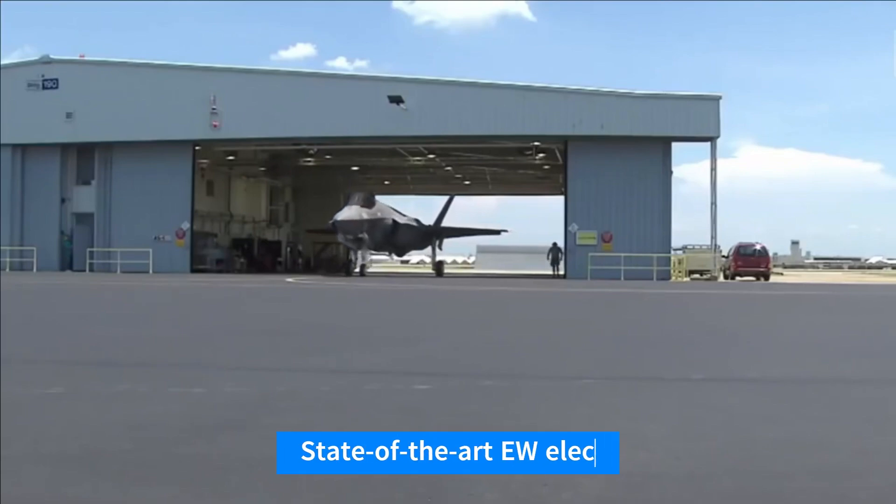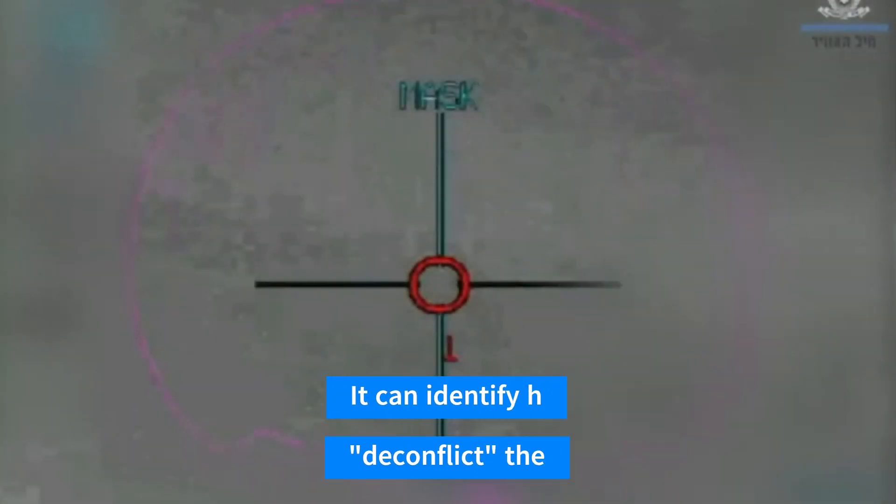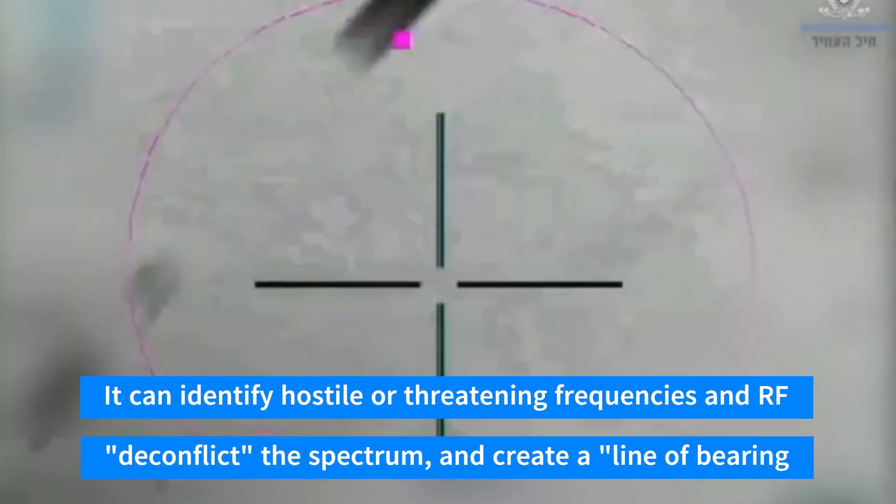These state-of-the-art EW systems resemble the electromagnetic spectrum's chess grandmasters. They can identify hostile or threatening frequencies and RF signatures, deconflict the spectrum, and create a line of bearing.